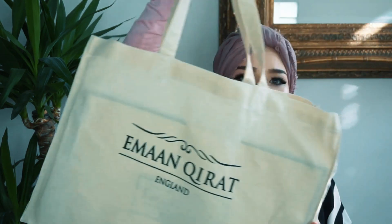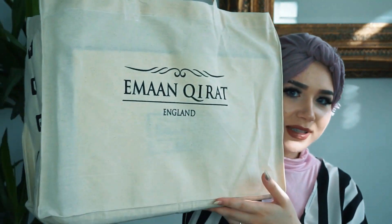Everything came in these cute canvas bags with the boxes inside. I love how luxurious the whole brand feels — they've put effort into everything, from the little card to the box. It's so well thought out and the clothing is made so well with very good fabrics. It fits really well too.